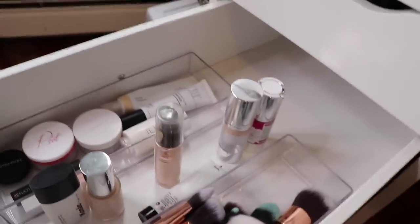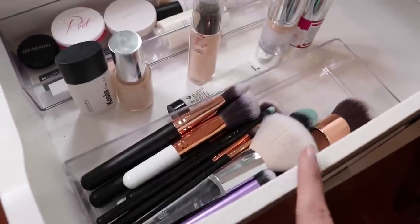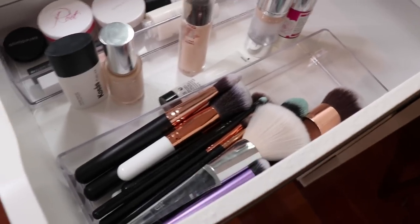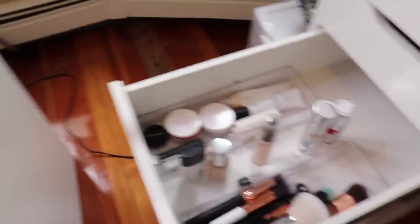Down here this drawer is pretty empty because I'm not sure how I'm organizing it. Over here these are all clean brushes that I like. I'm trying to get better about rotating my brushes in and out and cleaning them more — keeping clean brushes over here, brushes I'm actively using on my desk, and when I need to clean them I can rotate these out and rotate these in. That's the idea.